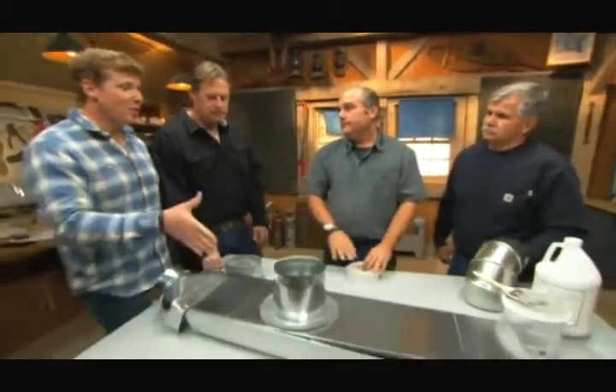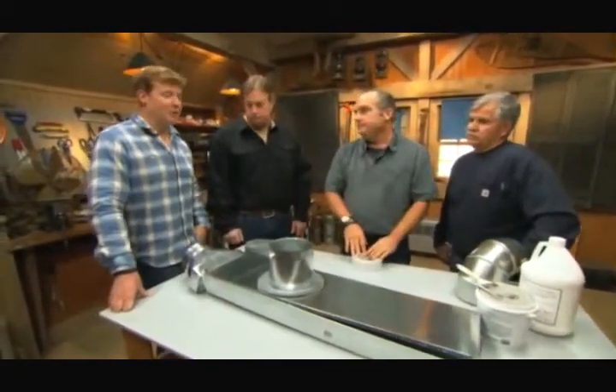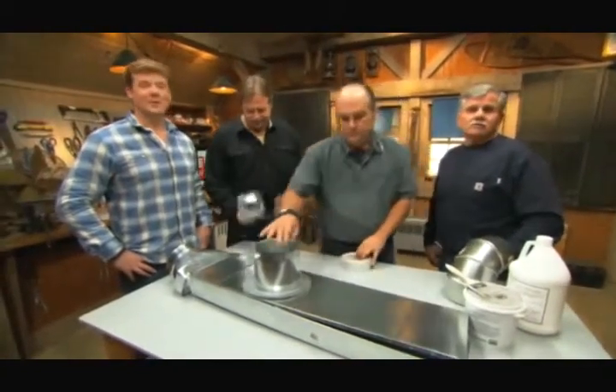Something like this is perfect for a retrofit project. I've never seen a better solution for fixing ductwork. Good information and a great project. I'm Kevin O'Connor, Roger Craig, Richard Dewey, and Tom Silva for Ask This Old House.